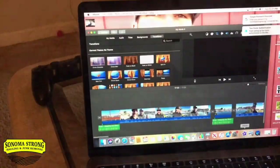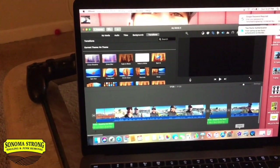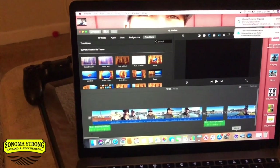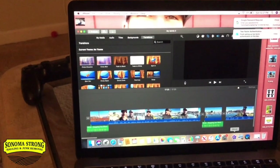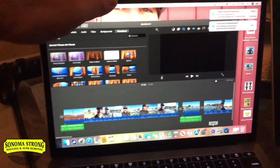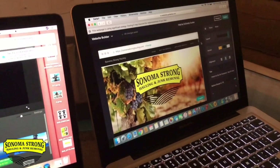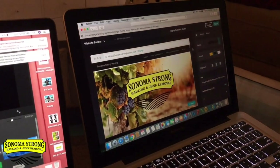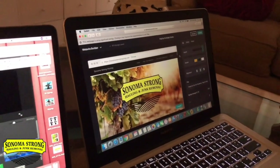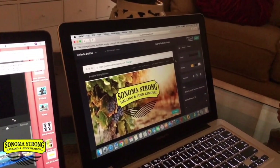Subscribers always ask how I make my videos — I use the InShot app on my iPhone and iMovie on my MacBook laptop. We use that laptop just for YouTube, and we actually got it from a junk removal job that JoJo found while dumpster diving.